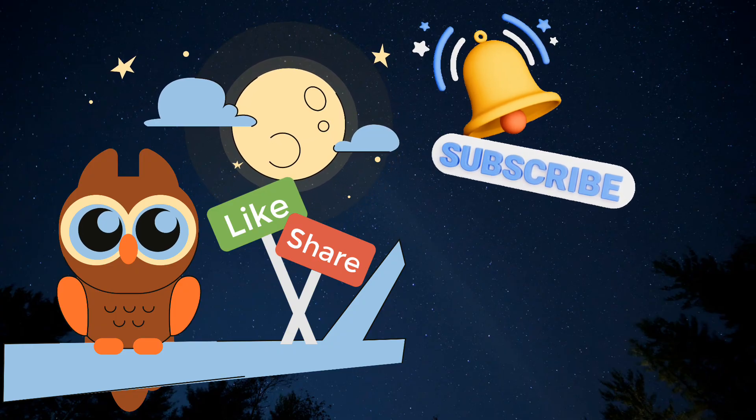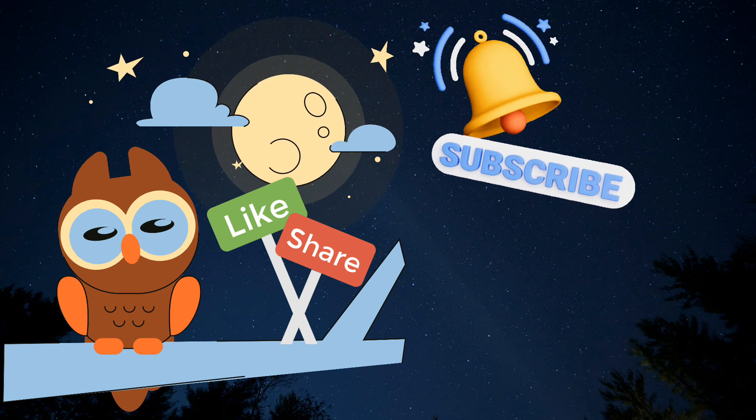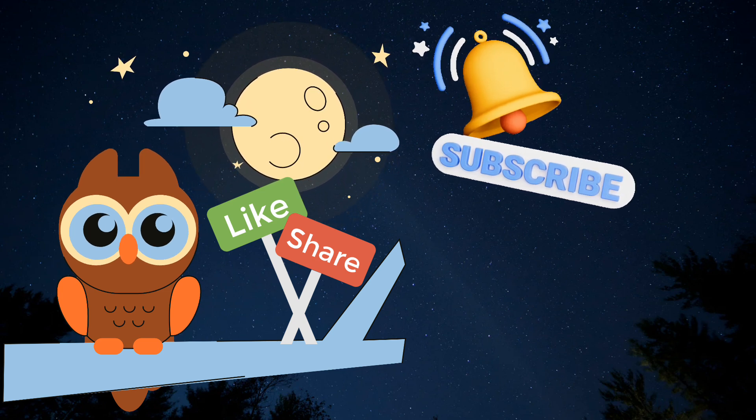Don't forget to like, subscribe, and share for more fun space facts. See you on the next adventure.